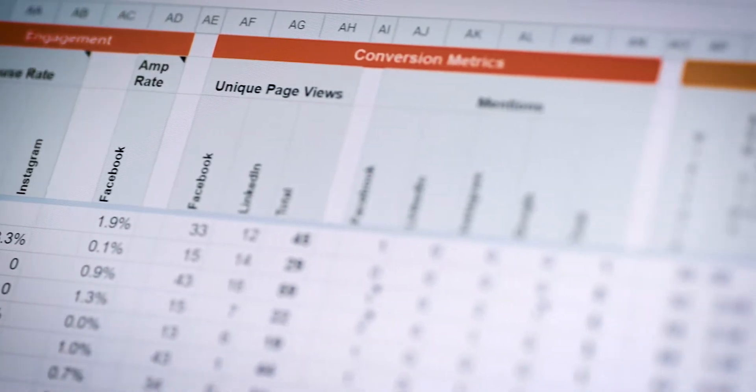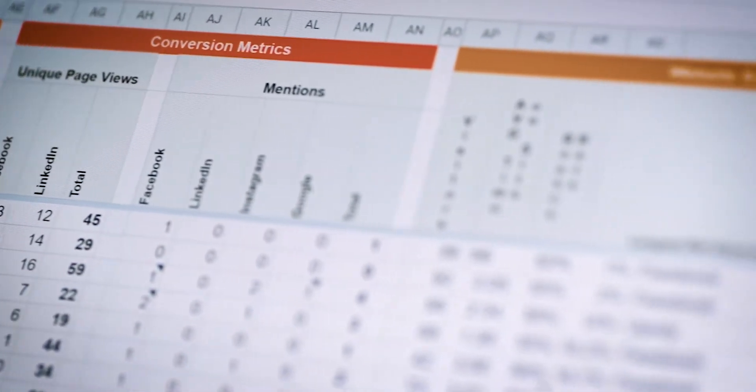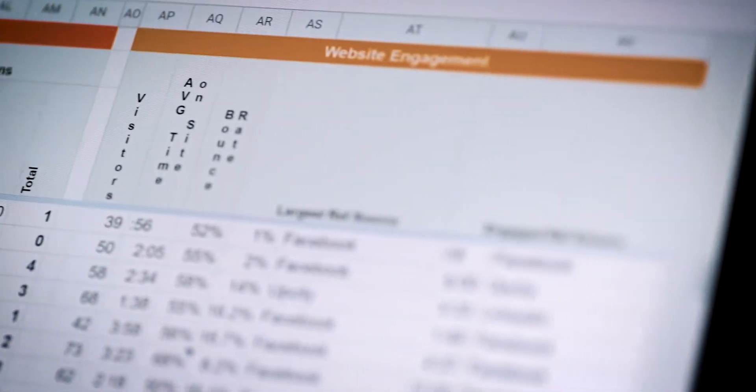Our scorecard is broken down into a few different sections based off of our marketing funnel. At the top we have brand awareness, then we get into the middle funnel which is engagement, and lastly we get into conversion metrics — where people that are engaging with us are actually starting to take action. Beyond that, we also have a short section where we track some data on how our website's performing.